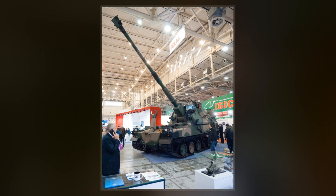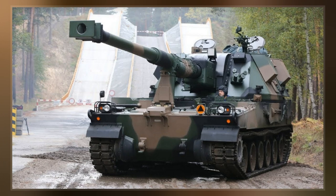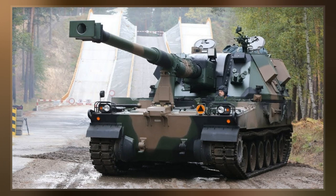The Krab is a 155mm NATO-compatible self-propelled tracked gun howitzer designed in Poland by Centrum Produkti Wojcicki Huta Stalowa Wola, by combining the South Korean K9 Thunder chassis with a British AS-90M Braveheart turret with .52-caliber gun and WB Electronics Topaz artillery fire control system.